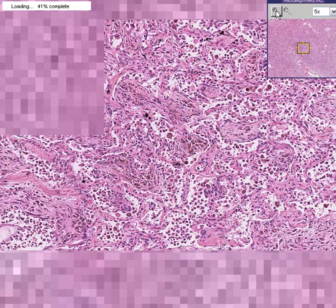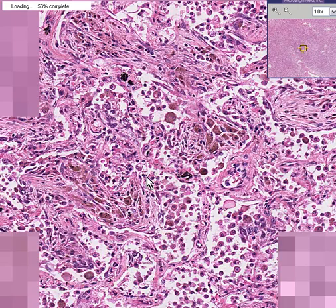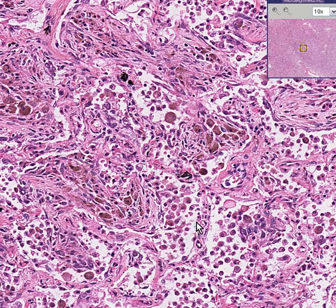If you zoom in a little closer, you could now just about recognize the fact that there indeed are alveolar structures here. Here's an alveolus. Here's a septum. Here's another alveola. Here's a septum. Here's a septum. Here's an alveola.